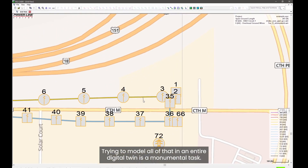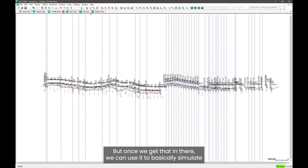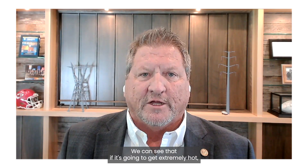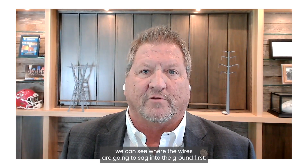Trying to model all of that in an entire digital twin is a monumental task, but once we get that in there, we can use it to simulate what's going on in the grid. We can see if there's going to be a hurricane coming onshore and what structures are going to fail first. We can also see that if it's going to get extremely hot, we can see where the wire is going to sag into the ground first.